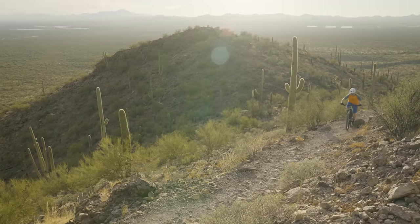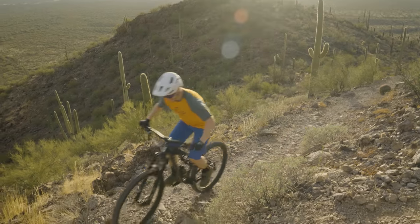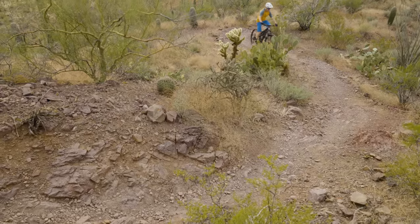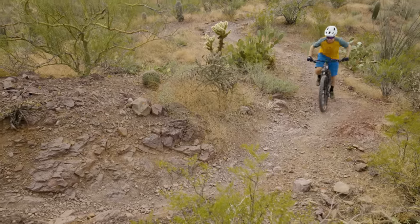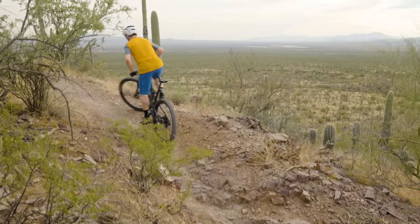How's this thing ride out on the trail? What's the climbing ability like? When it comes to climbing, this bike just kind of goes. It's not particularly zippy, and it's not super sluggish and wallowy either. It's just very neutral, middle of the road. There's really not a lot to talk about. It's not the lightest bike here, it's not the heaviest. It's like 33 pounds, which for a value-priced bike is kind of acceptable.